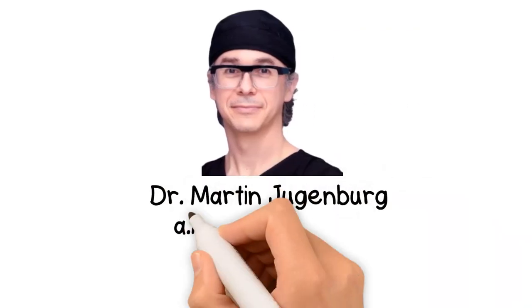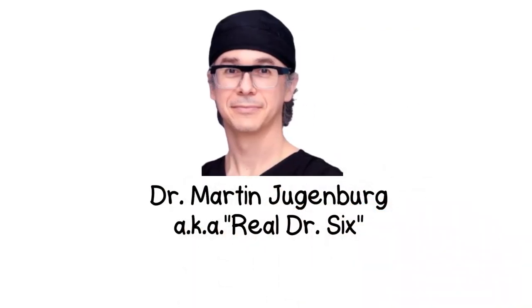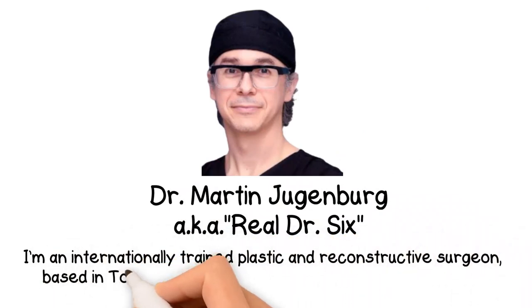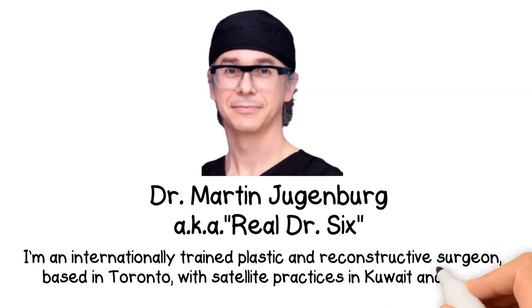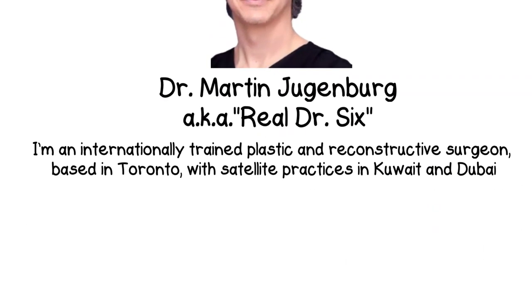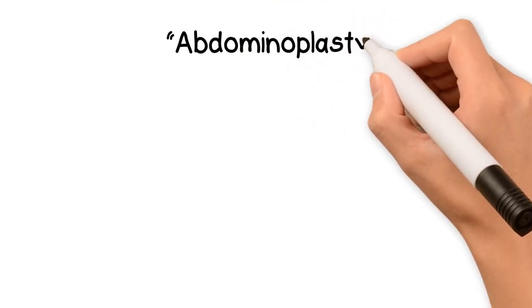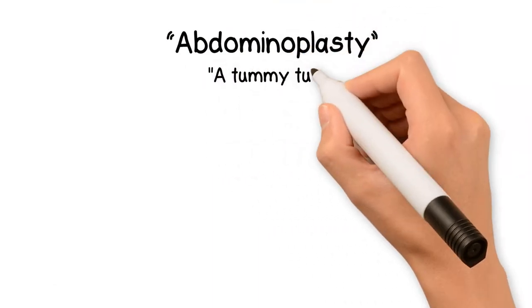Hi, I am Dr. Martin Jungenberg, also known as Dr. Six on social media. I am an internationally trained plastic and reconstructive surgeon based in Toronto with satellite practices in Kuwait and Dubai. Today I'm going to talk about one of the most popular procedures in my practice, abdominoplasty, more commonly known as a tummy tuck.